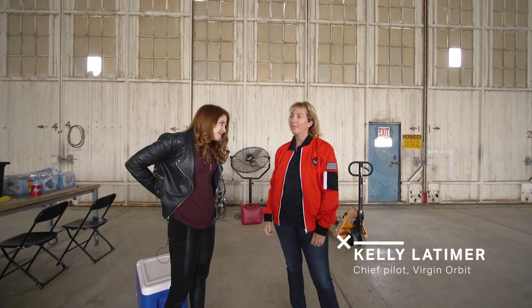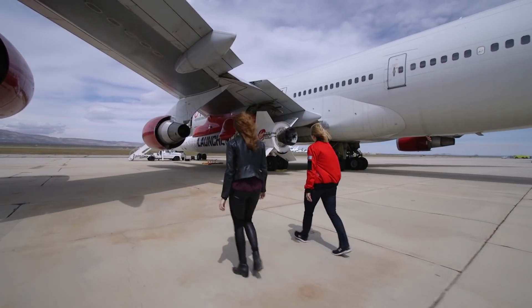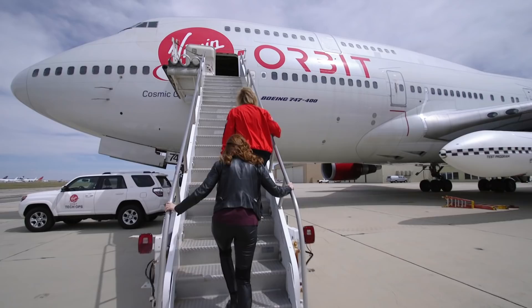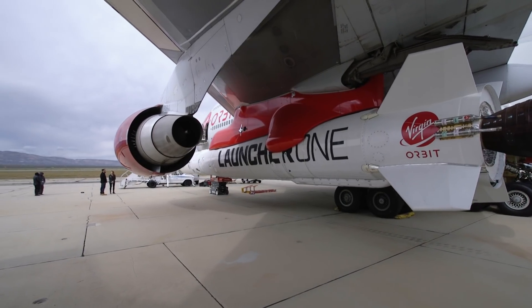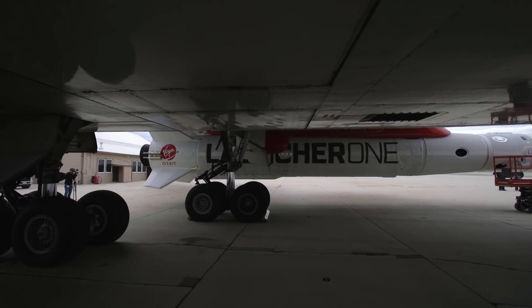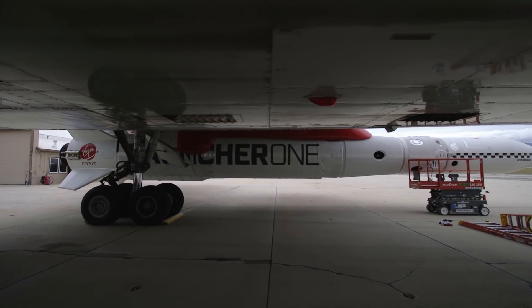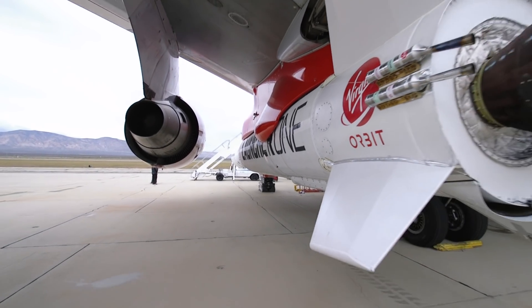We're here to meet Kelly Latimer, the main pilot for Virgin Orbit. It's a sibling company of Virgin Galactic that hopes to launch satellites into space instead of tourists. But they want to do it in a way that sets them apart from most of the satellite launching competition out there — instead of launching rockets from the ground, Virgin Orbit launches them from under the wing of a giant airplane. Or they will, if a whole lot of tests go right first.